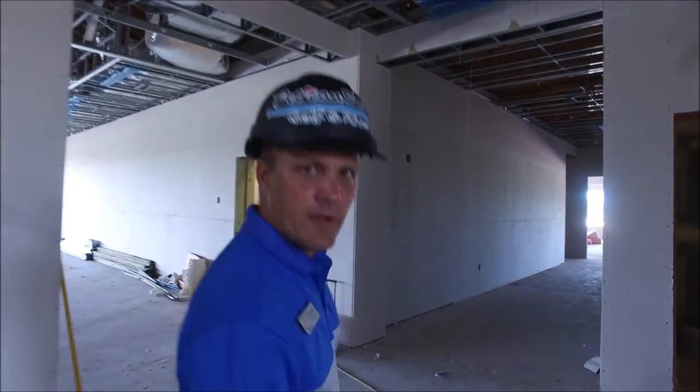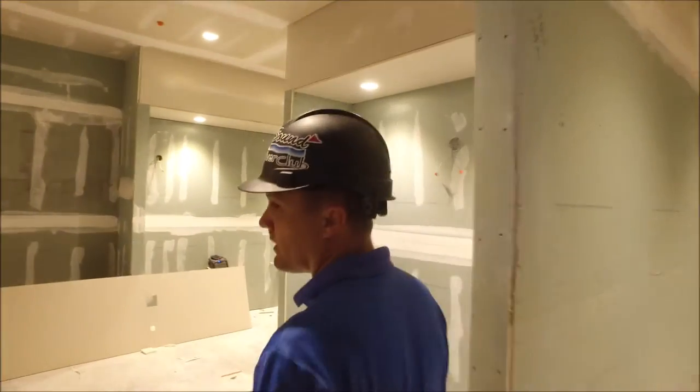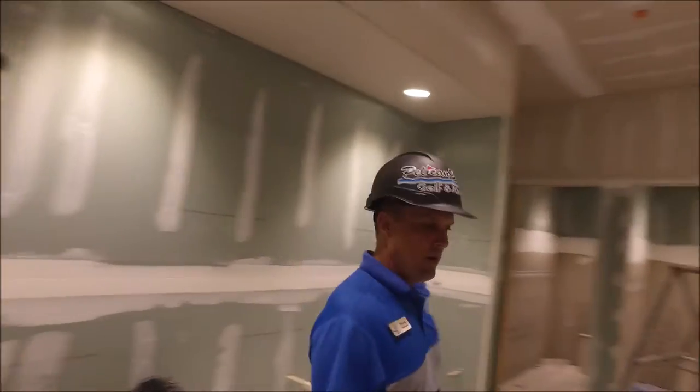I'll take you into the ladies restroom. They've finished up pretty much all the drywall, they'll also have the lighting, and they're starting on skimming the wall to get it prepped for painting. Inside you can see all the lighting is in and they're starting to skim the walls.